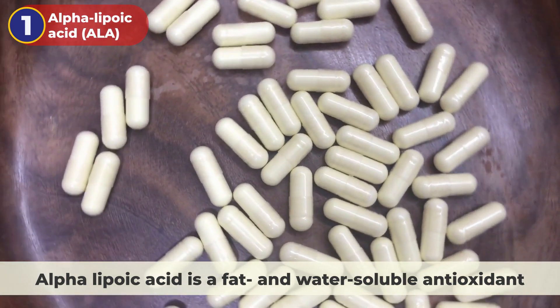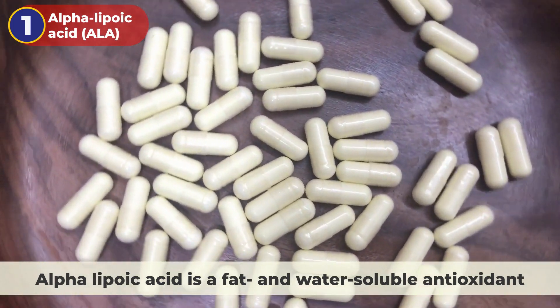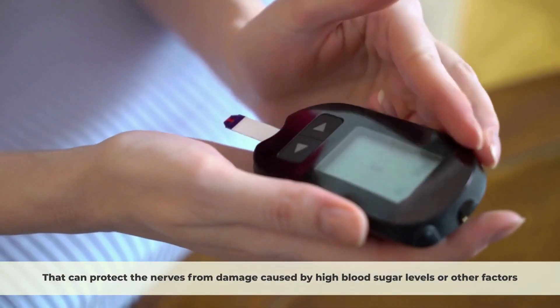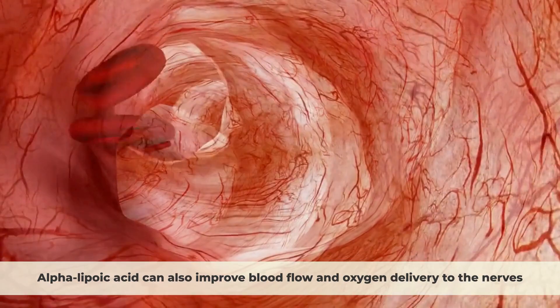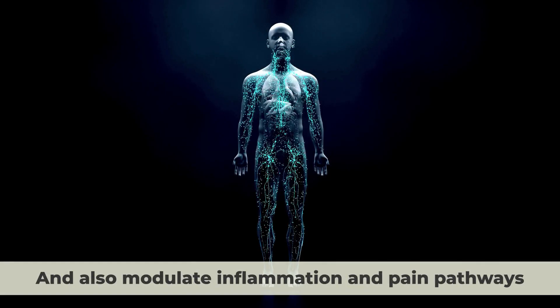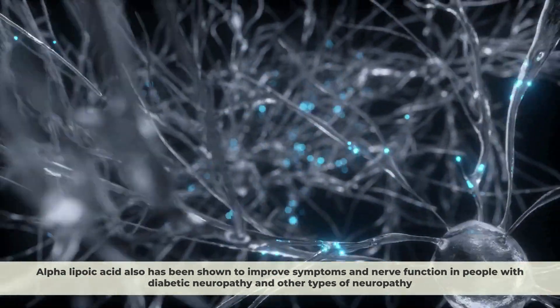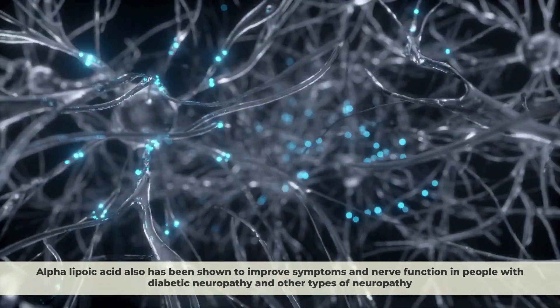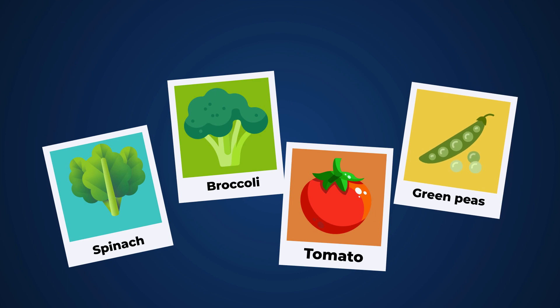1. Alpha-lipoic acid. Alpha-lipoic acid is a fat and water-soluble antioxidant that can protect the nerves from damage caused by high blood sugar levels or other factors. It can also improve blood flow and oxygen delivery to the nerves, enhance glucose uptake and utilization by the cells, and modulate inflammation and pain pathways. It has been shown to improve symptoms and nerve function in people with diabetic neuropathy and other types of neuropathy. Some natural food sources of alpha-lipoic acid are spinach, broccoli, tomato, and green peas.